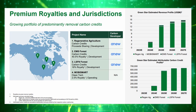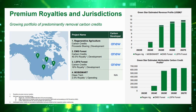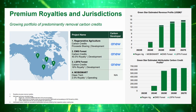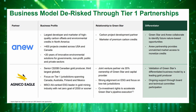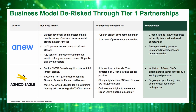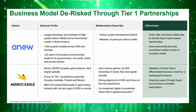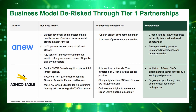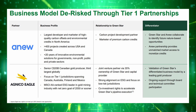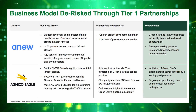Star Royalties has been exploring the possibility of spinning out Green Star, which is the subsidiary that has control of the carbon offset royalty portfolio. As far as partnerships go, Star is doing quite nicely — they've partnered with A New Climate, which is the largest carbon project developer in North America, giving them access to a variety of potential projects to garner royalties from. And Agnico Eagle, a large gold producer, owns 35% of Green Star and is co-investing along with Green Star in these carbon projects.